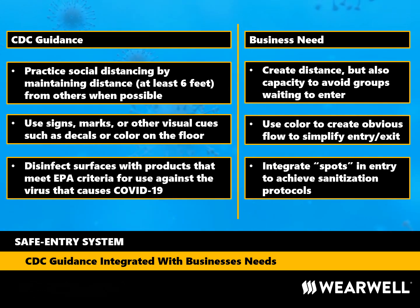Social distancing to minimize spots where people group together is important. For business, we must couple that with the need for capacity to get employees into facilities quickly and efficiently at peak times like shift changes and breaks. Using signs or other means to mark floors with important information is smart. The Safe Entry System uses color to create flow while honoring social distancing guidance of six feet minimum.